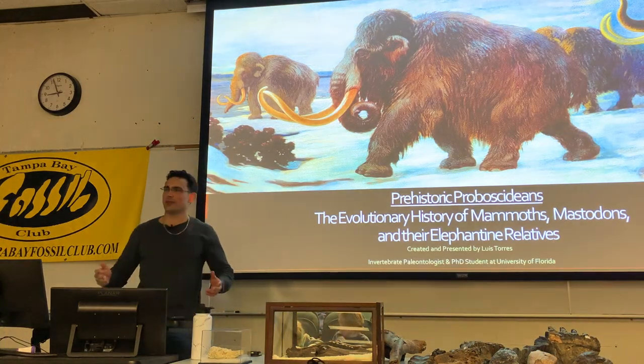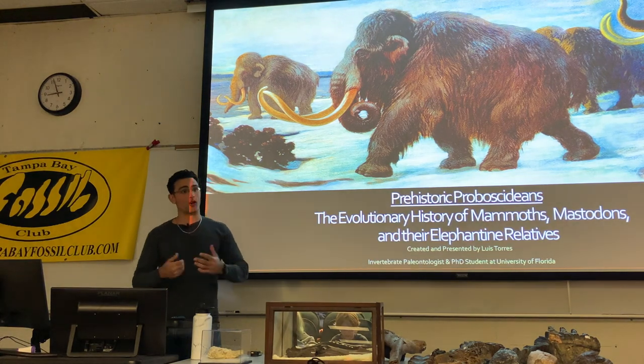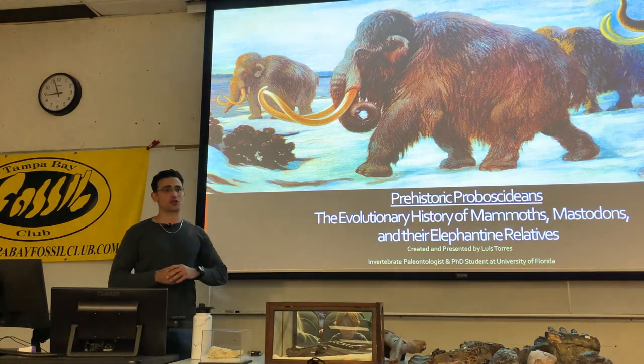For those of you who don't know me, my name is Louis Torres. I'm a second-year PhD student at the University of Florida, an invertebrate paleontologist from the Florida Museum of Natural History.